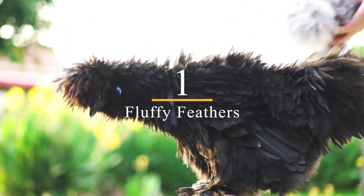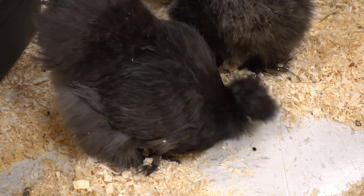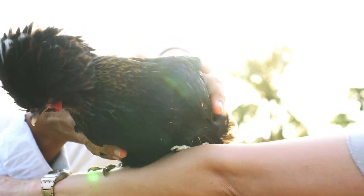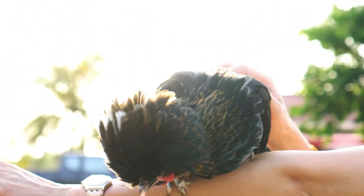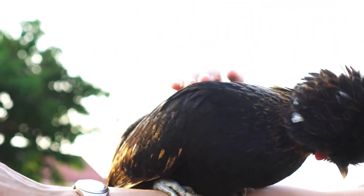1. Fluffy Feathers. Silky chickens are known for their fluffy feathers, which have a fur-like appearance and texture. These feathers are not only attractive, but they also have a natural insulation property that protects the chickens from extreme temperatures. In addition, the feathers are great for cuddling, which is one of the reasons why they are such popular pets.